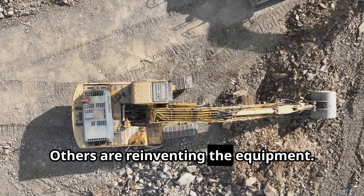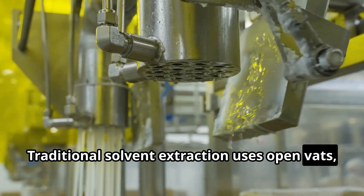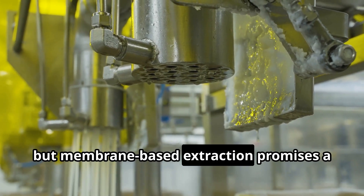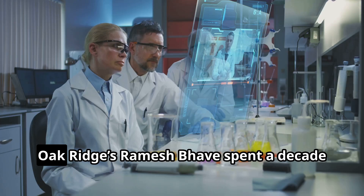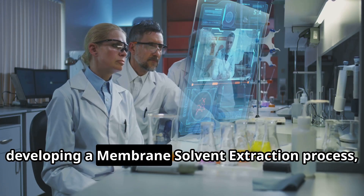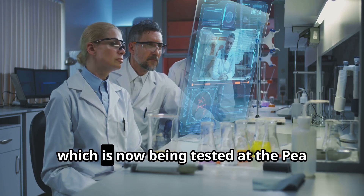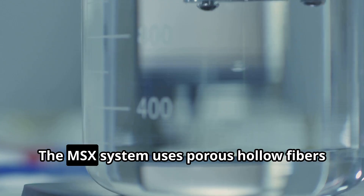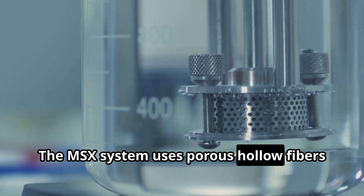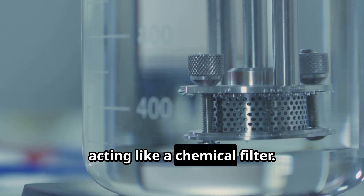Others are reinventing the equipment. Traditional solvent extraction uses open vats, but membrane-based extraction promises a more contained, efficient system. Oak Ridge's Ramesh Bhave spent a decade developing a membrane-solvent extraction process, or MSX, which is now being tested at the Pea Ridge mine in Missouri. The MSX system uses porous hollow fibres impregnated with a neutral extractant, acting like a chemical filter.